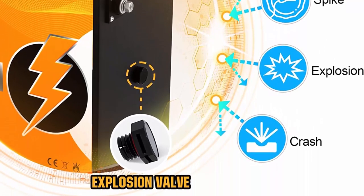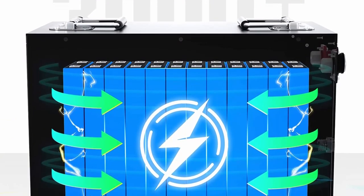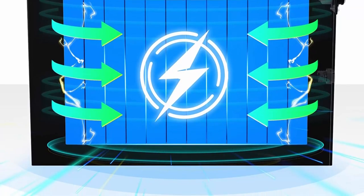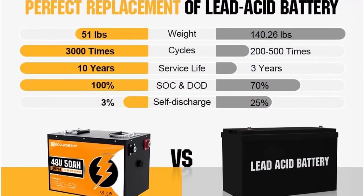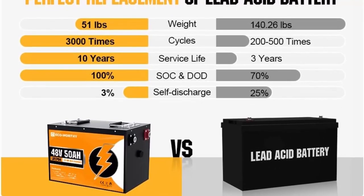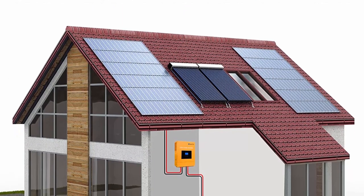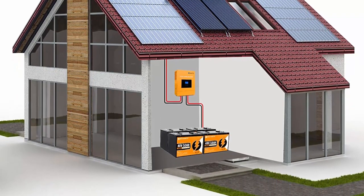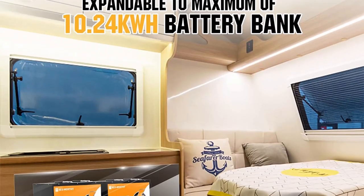ECO Worthy is a professional seller in solar off-grid systems with batteries, having sold over 48,600+ kits in past years. The 48V 50AH lithium battery is an ideal choice for powering outdoor campsites and for easy indoor installation. Fully charged, it can support 2560WH energy for your appliances and weighs only 51 pounds — only one-third the weight of a same-capacity lead-acid battery — making installation and movement much easier.